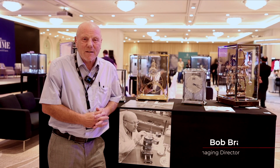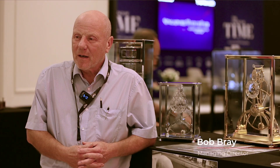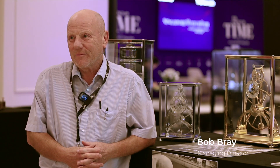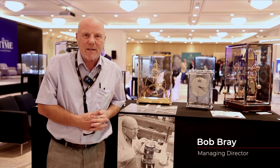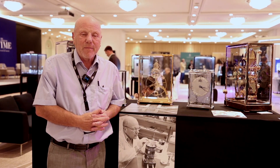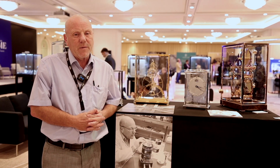My name is Bob Bray. My company is Sinclair Harding. We're based in England and we make bespoke skeleton clocks. The company was founded in 1966 by Mike Harding and Bill Sinclair, and in 1995 I took over the business.